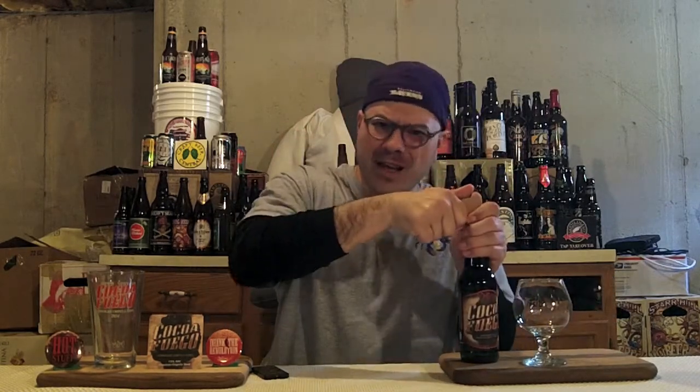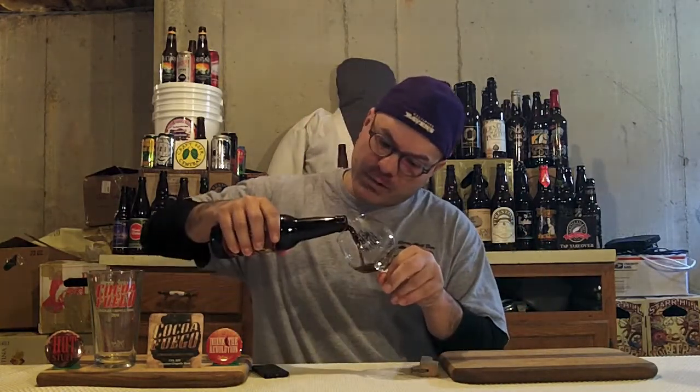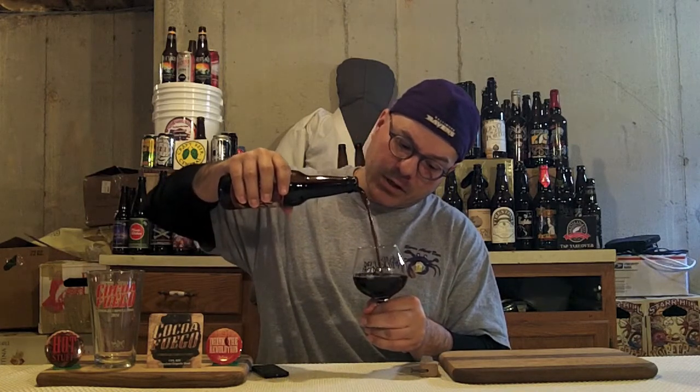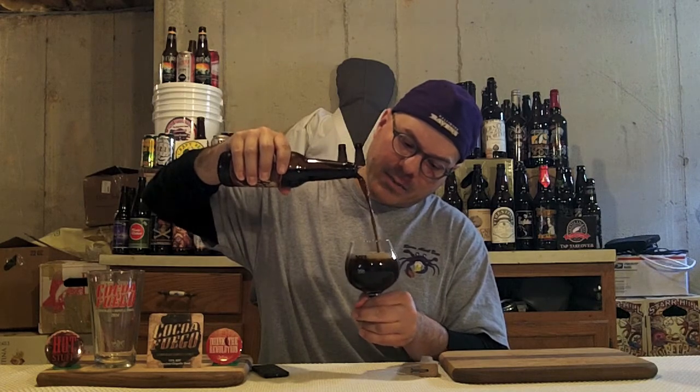Now, you'll notice I'm not using the pint glass. Why? Because this is a stout and I want to get a better sensory experience than the pint glass can provide. So I'm going to use a Duclaw Snifter — specifically their Devil's Milk Snifter that I also got at another release party. Devil's Milk is a beer that actually tastes pretty darn good on tap.